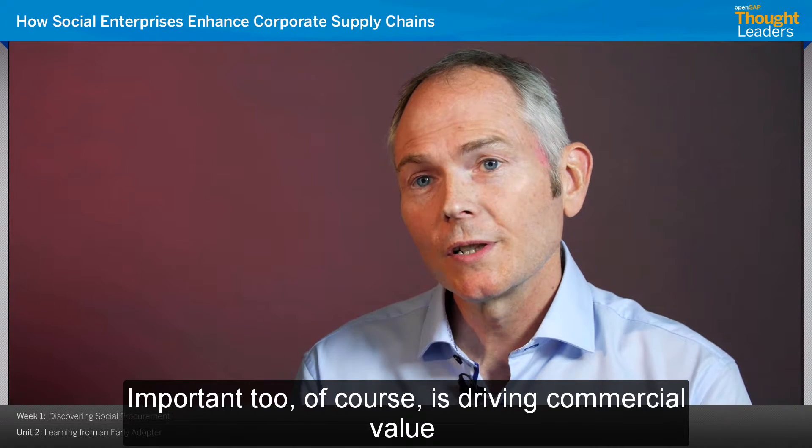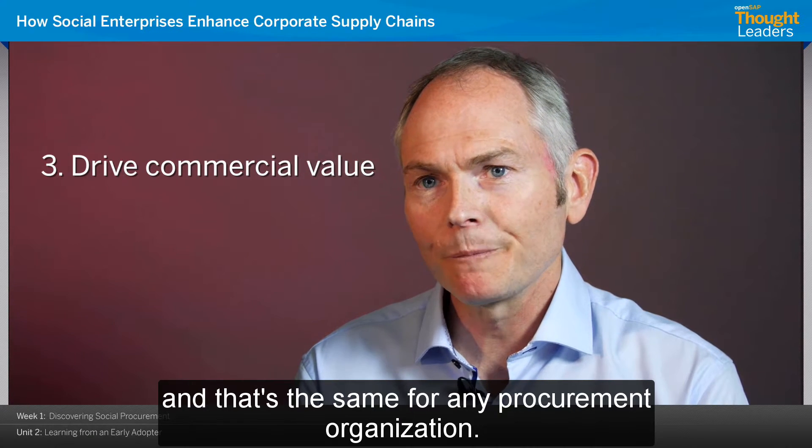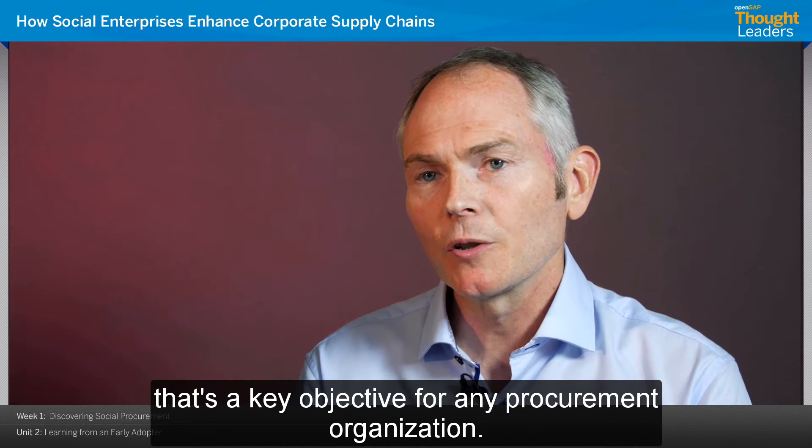Important too, of course, is driving commercial value, and that's the same for any procurement organisation. Whether it's achieving savings or cost avoidance, it's a key objective for any procurement organisation.